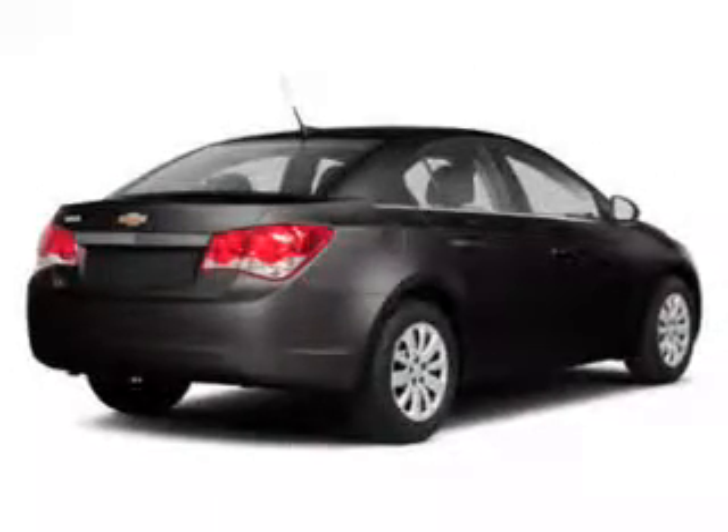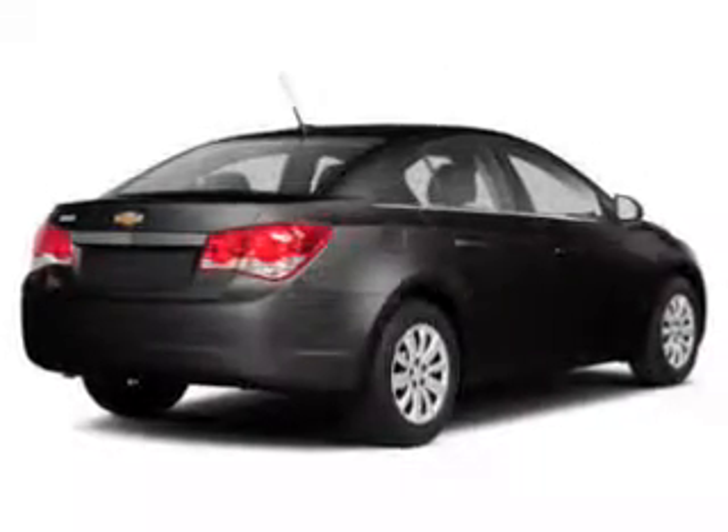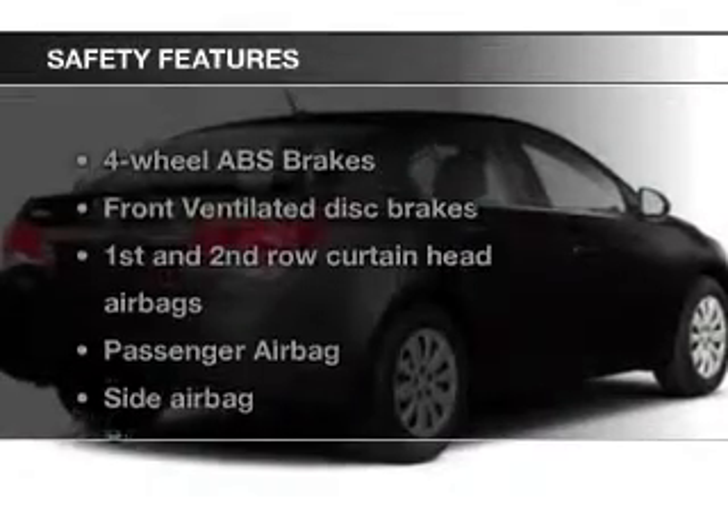Power door locks, power windows, cruise control, an AM-FM stereo with a CD player, satellite radio, power mirrors, and an alarm system. If safety is a high priority, rest assured knowing that top safety components are included.